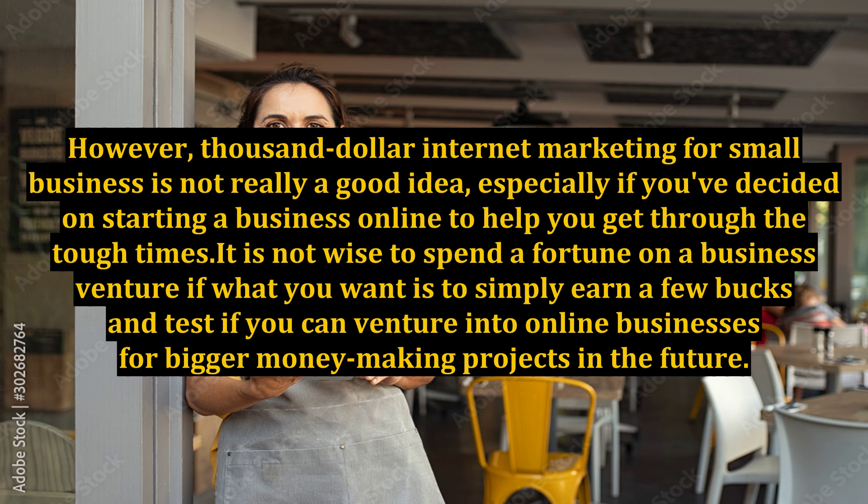However, thousand-dollar internet marketing for small business is not really a good idea, especially if you decided on starting a business online to help you get through the tough times. It is not wise to spend a fortune on a business venture if what you want is to simply earn a few bucks and test if you can venture into online businesses for bigger money-making projects in the future.